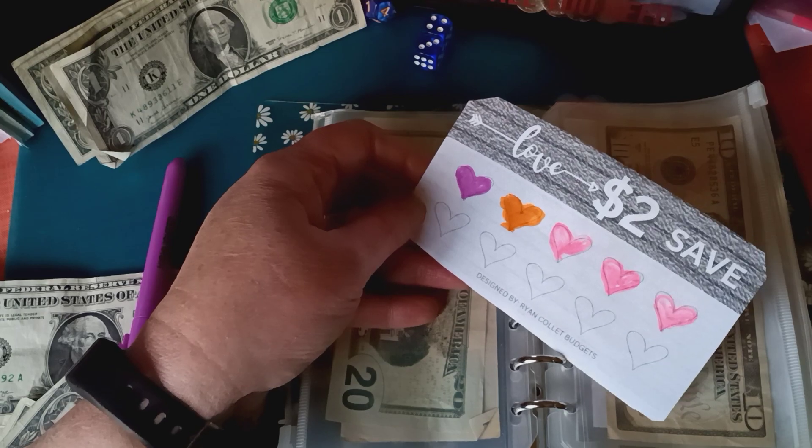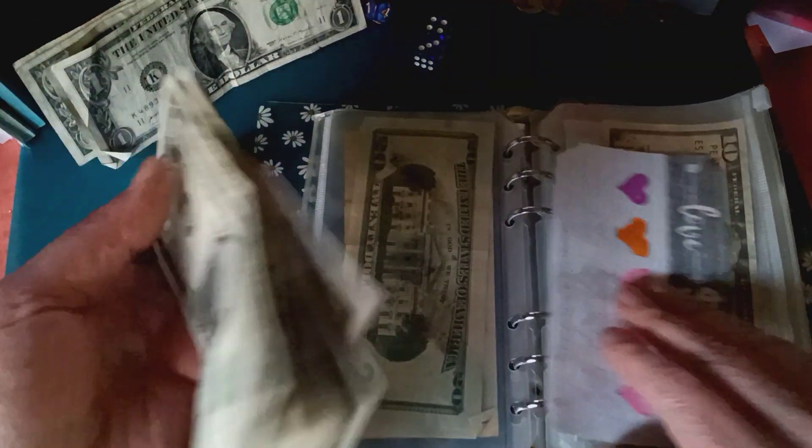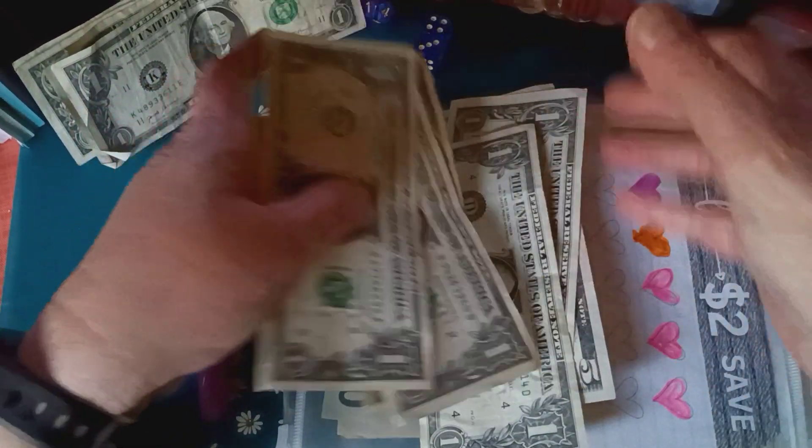Today I'm going to finish the Love $2 Save Challenge and I'm going to be adding $10 — five, six, seven, eight, nine, ten — so this one is completed!